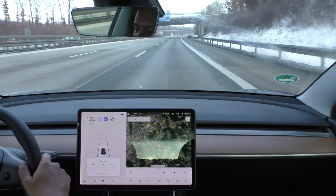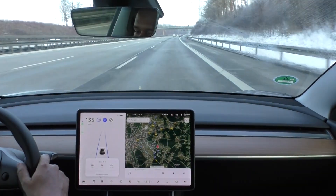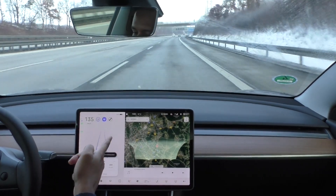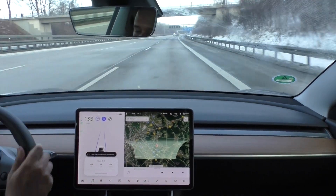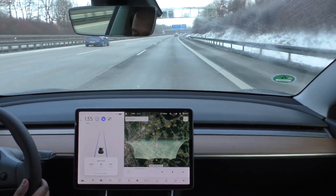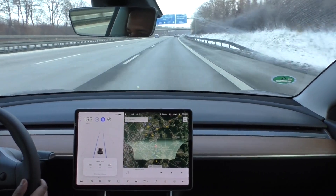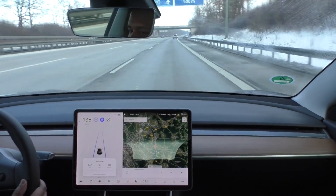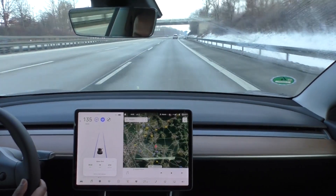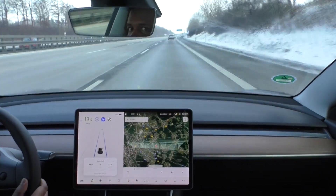Just got back onto the Autobahn, cruising at 135 kilometers per hour. I am at 78% state of charge, and so far I have driven 34.4 kilometers with a consumption of 234 watt-hours per kilometer. I still have 9.2 kilometers to drive to get back to the starting point.